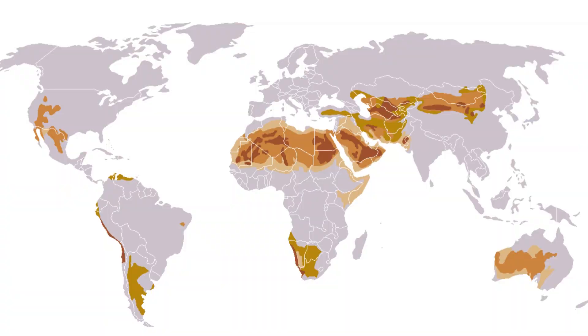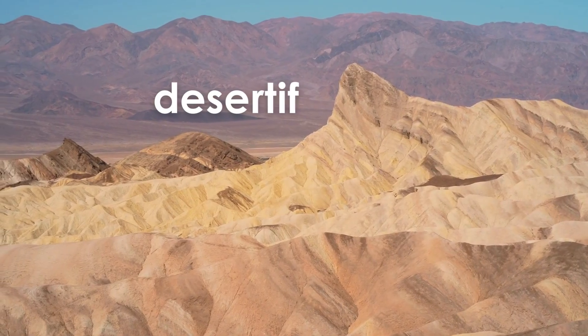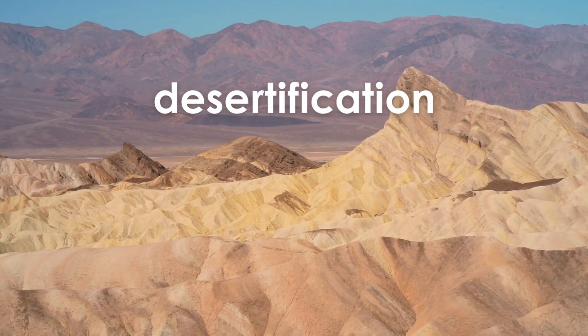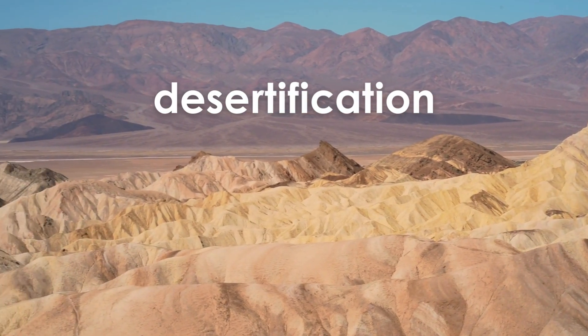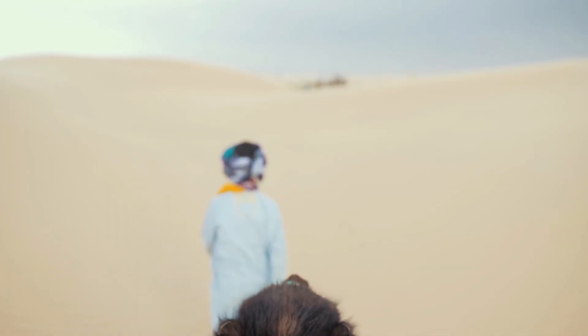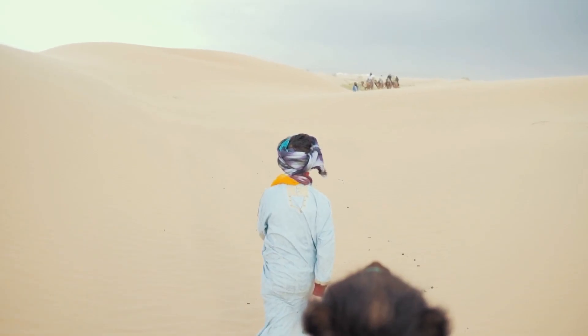About a third of Earth is covered in desert. However, the world's deserts are growing. This process is called desertification. Climate change and even human activities and development can cause desertification. The Sahara Desert grows about 30 extra miles each year.